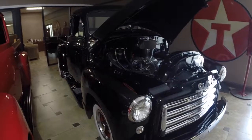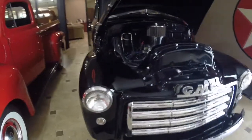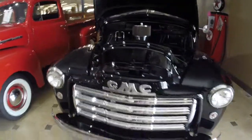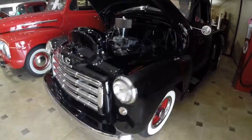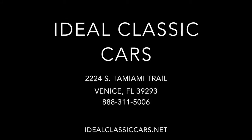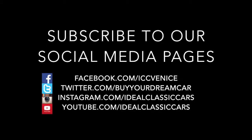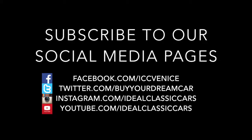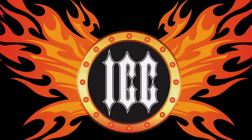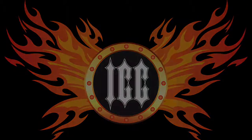And that is our 1951 GMC 3100 Stepside Pickup. Thank you for watching. If you have any questions, you can contact Ideal Classic Cars at 941-966-1900. Thanks, guys.